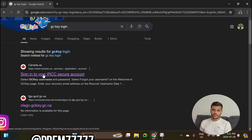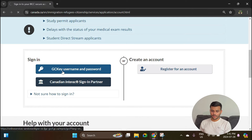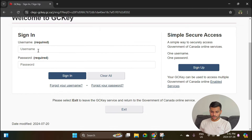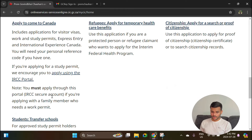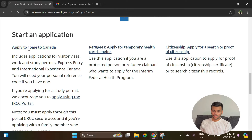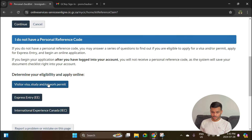The first thing you need to do is login to your GCKey account. Go to the normal website that you use to login. Once you have logged in, scroll down to the bottom of the list and select the option 'Apply to come to Canada.' You don't have a personal reference course, so scroll down and select the option for Work Permit.